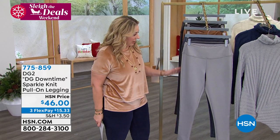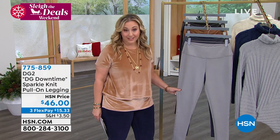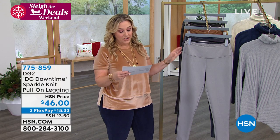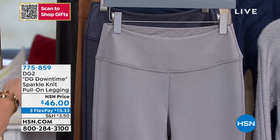Here's what I love about the DG2 leggings — they're not a workout to put on. They come right on. They're fitted, definitely fitted to the body, meant to be fitted, but they're not feeling like super tight like shapewear.